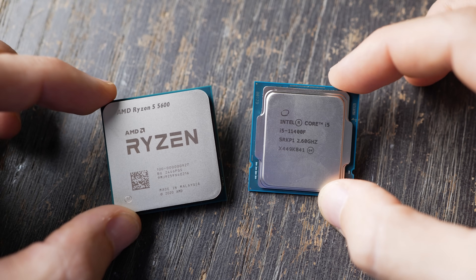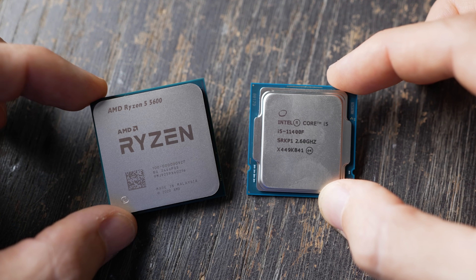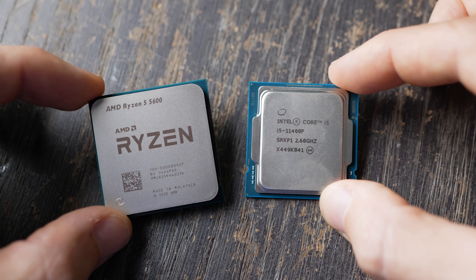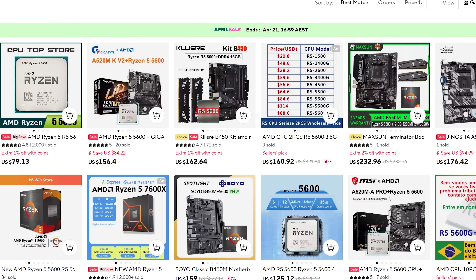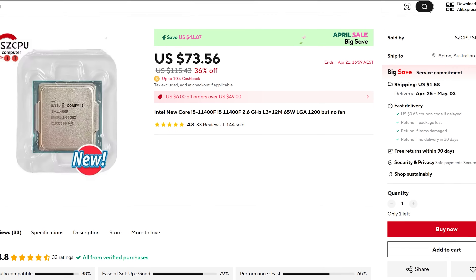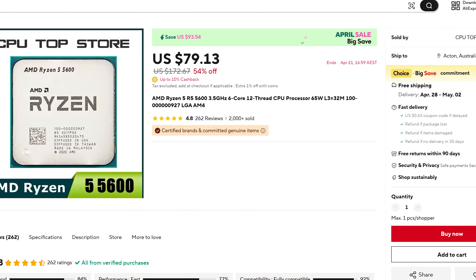Every time I check out budget CPUs on AliExpress, I always come across two six-cores that always have a really good price: the i5-11400F and the Ryzen 5 5600. Both are six cores and 12 threads, with the i5-11400F currently going for around $73 shipped and the Ryzen 5 5600 for around $79 shipped.